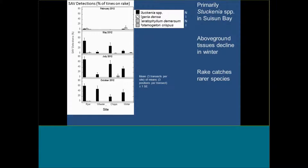Primarily we're looking at Stukenia. There is a little bit of Egeria present, a little bit of Ceratophyllum demersum which is also a native species, and a little bit of non-native Potamogeton crispus. But for the most part, these big black bars are Stukenia — these beds are really pretty much all pondweed. You might also notice that in wintertime there's very little pondweed present. These beds are senescing in winter, which is something important to think about because they're not important for habitat during the winter months.